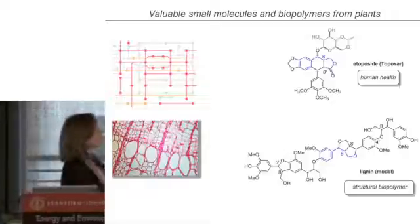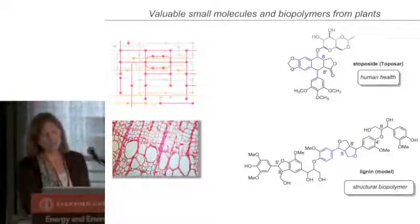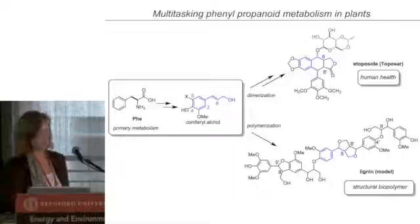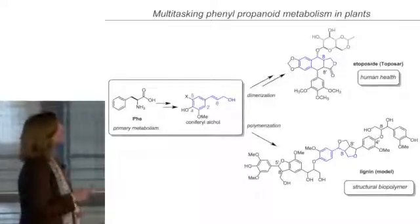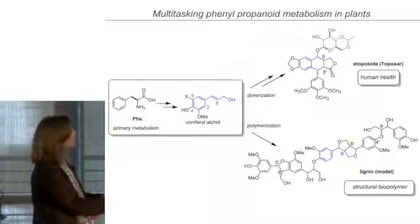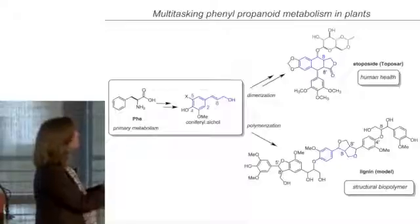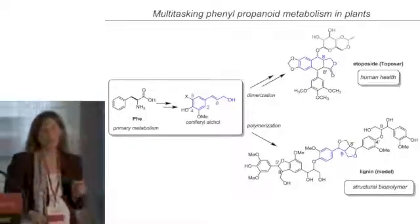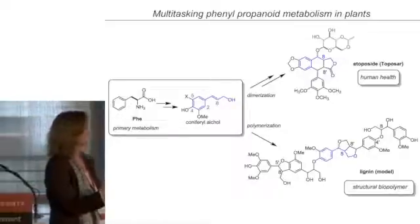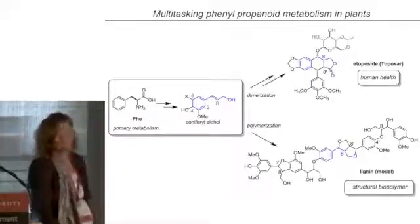So these two things — this small molecule for human health, a pharmaceutical, and this biopolymer that comes from plants — might seem very distantly related. But it turns out that they're not so different to the plant. Plants are very ingenious in using their metabolism in all different kinds of ways. This molecule and this biopolymer actually come from the same roots of metabolism. You can trace back this blue part to phenylpropanoids, which are derived just from primary metabolism and the molecule phenylalanine. This is a great example of how plants use something they have to have to make proteins, and can make compounds important for their own health and for human health, and biopolymers that we use to make materials.